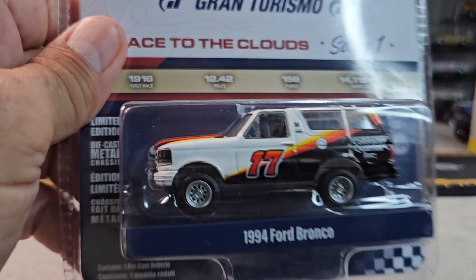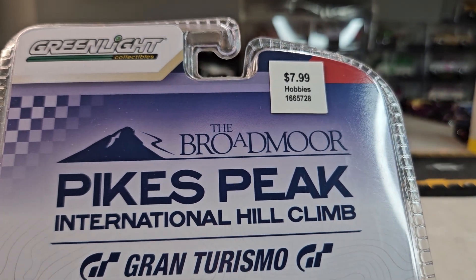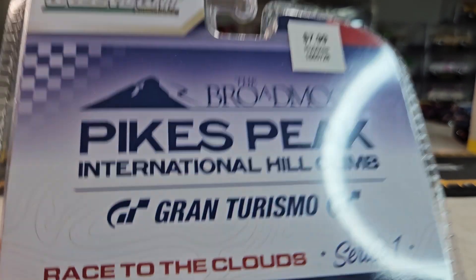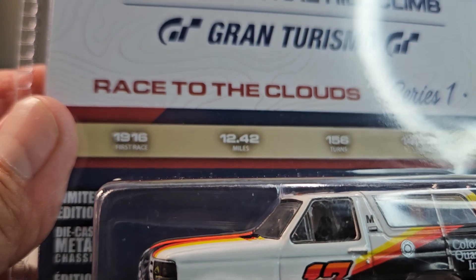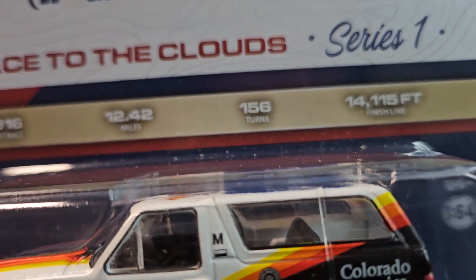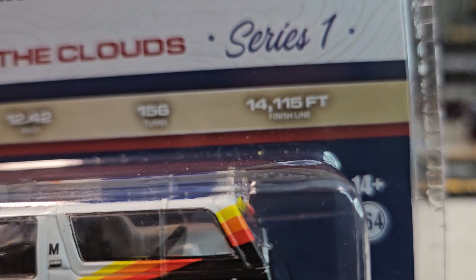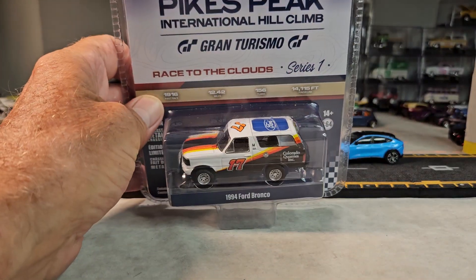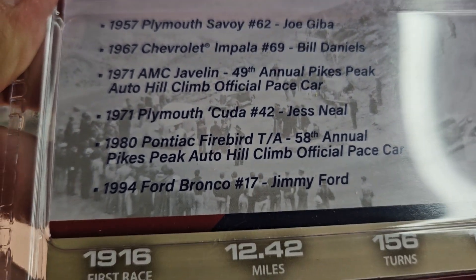Okay, last one I have for tonight — it's going to be this 1994 Ford Bronco. This is the Pikes Peak International Hill Climb Gran Turismo Race to the Cloud Series 1. First race 1916, it was 12.42 miles, 156 turns, to an elevation of 14,115 feet. Sweet — yeah, I just went and saw the Gran Turismo movie, it's pretty cool. Here's the back. I don't remember seeing any of the other cars there.